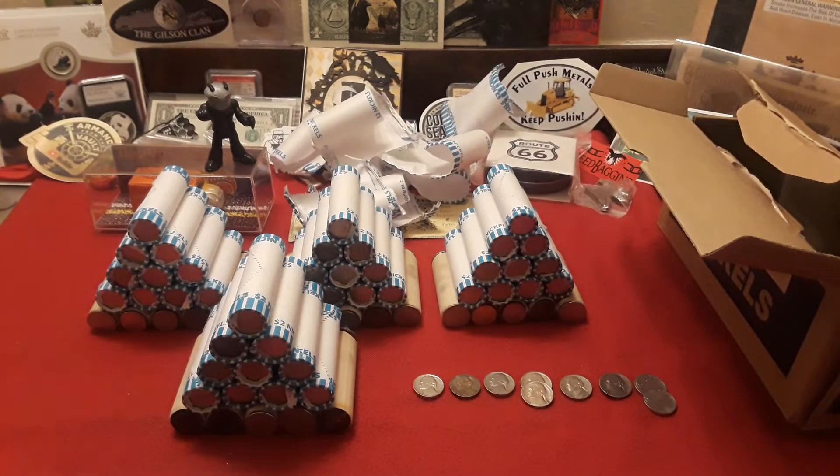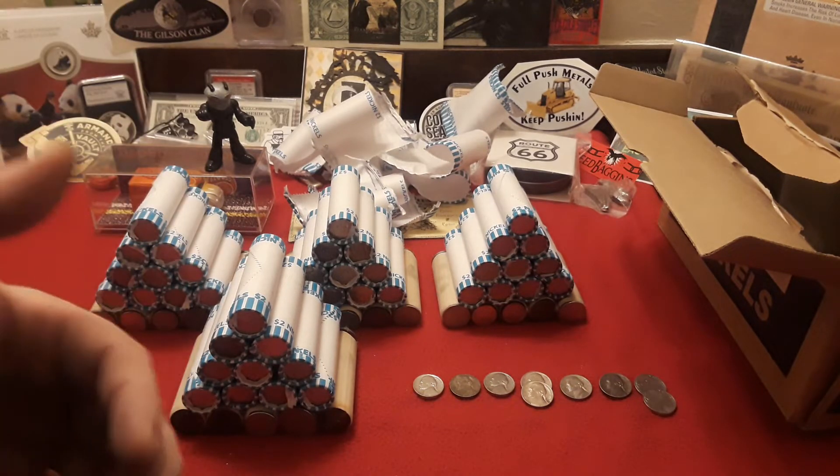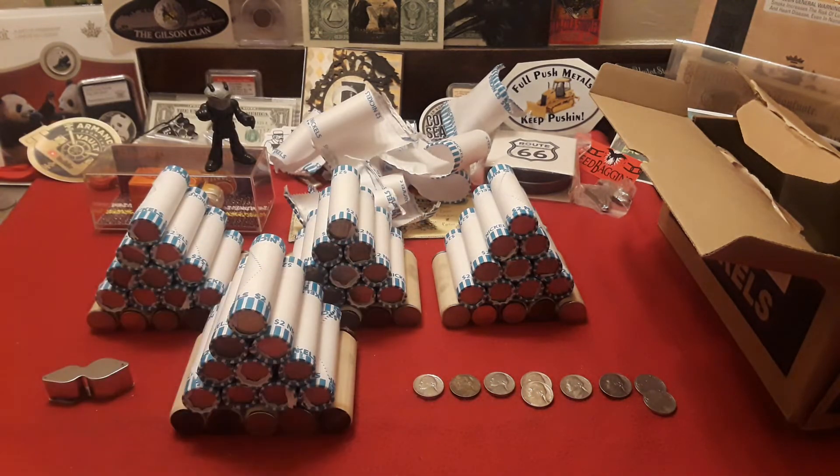Next we have a 1953 Denver, then a 1948 Philly, and last but not least, a 1940 Philly. So no buffaloes and no silver just yet, but hey, you never know what you're going to find. You've got to keep looking — it is in the numbers. And remember, you're getting it for face value. How can you go wrong with face value hunting?